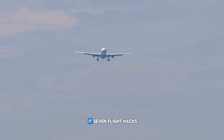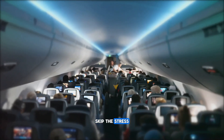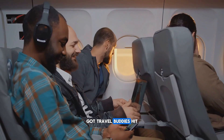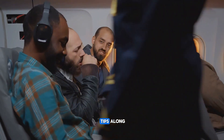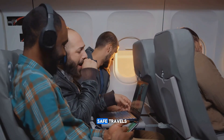And there you have it — seven flight hacks that could totally transform your next trip. These small tweaks can help you stay comfortable, skip the stress, and maybe even enjoy your time in the sky. Got travel buddies? Hit share and pass these tips along. No one deserves a cold seat or a germ-filled drink. Safe travels.